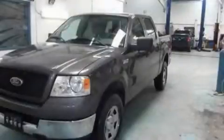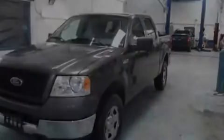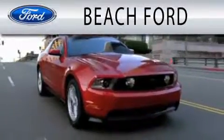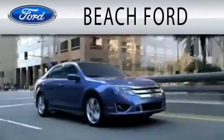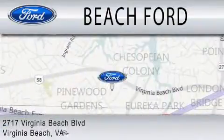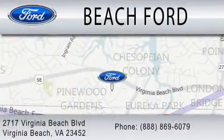Call or visit us right now and arrange your test drive today. Beach Ford is dedicated to doing everything possible to ensure that the experience you have purchasing your new vehicle is as pleasant as possible. We are located at 2717 Virginia Beach Boulevard in Virginia Beach.